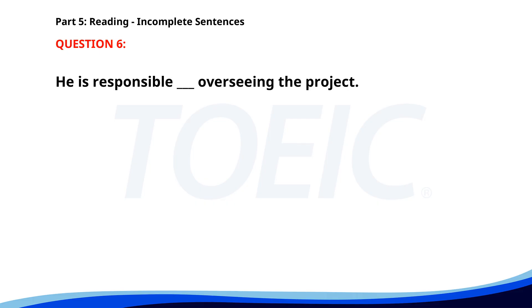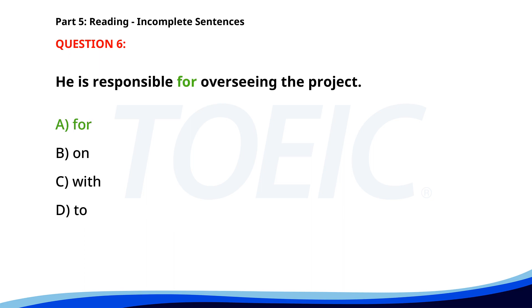Number 6. He is responsible ___ overseeing the project. A. For. B. On. C. With. D. To. The correct answer is A. For.